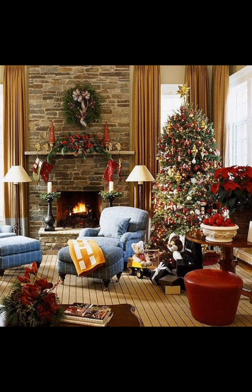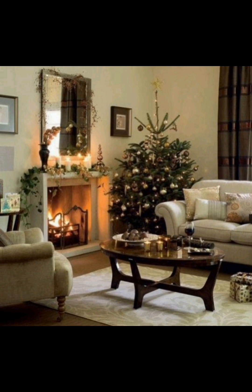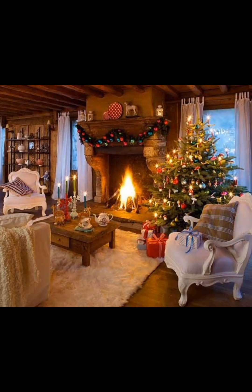Hang antique-looking baubles from a chandelier. Place them in glass bowls or even create a stunning centerpiece using these unique pieces. They add character and a story to your decorations.